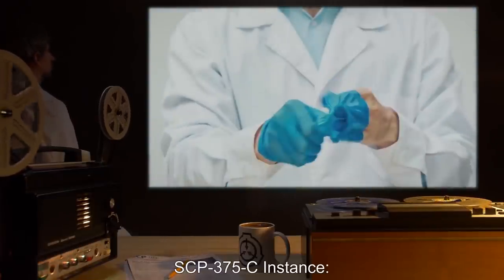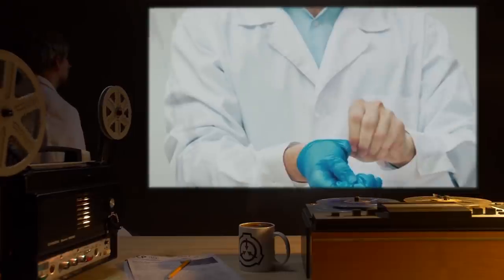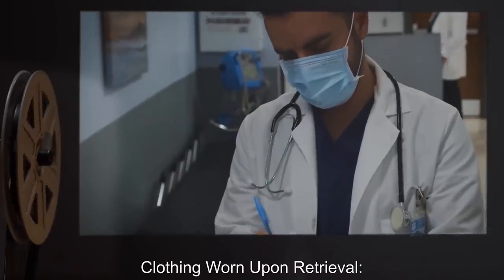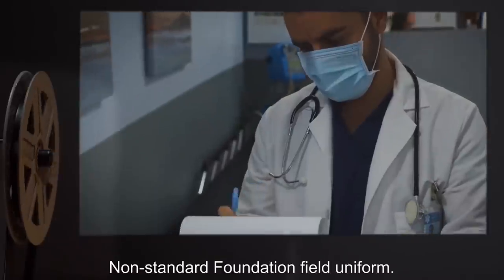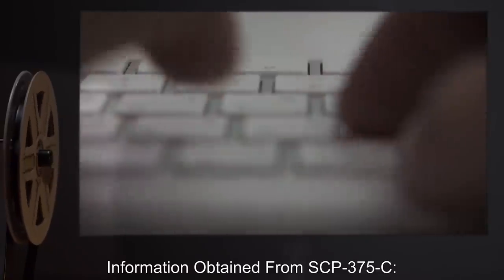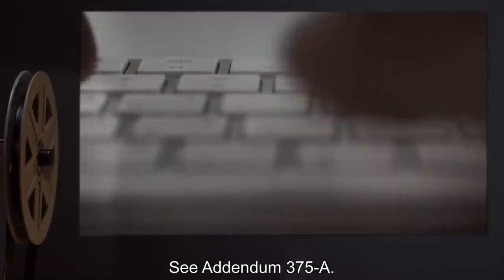SCP-375-C instance — Junior Researcher Olafsen equivalent. Clothing worn upon retrieval: non-standard Foundation Field Uniform. Information obtained: See Addendum 375-A.